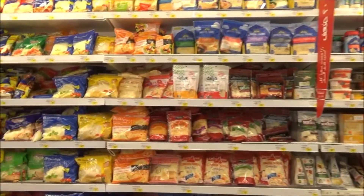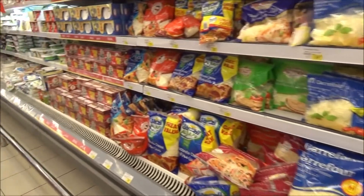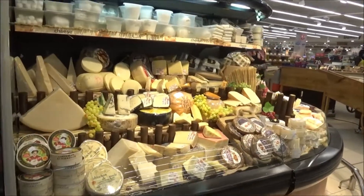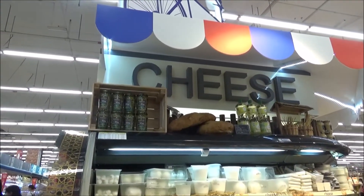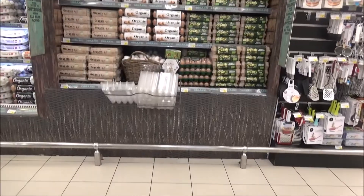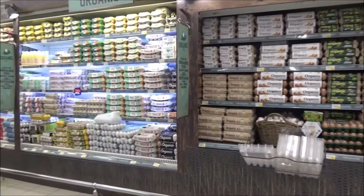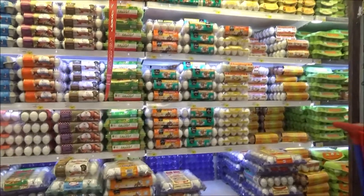Cheese section — mozzarella. Cheese is a good food. This is also a cheese counter. Eggs section, organic farm. You can find everything here in the shop.